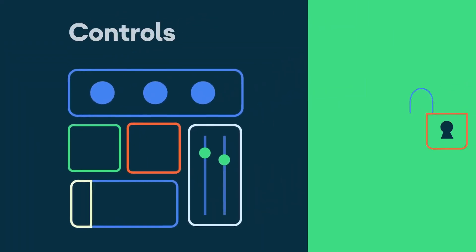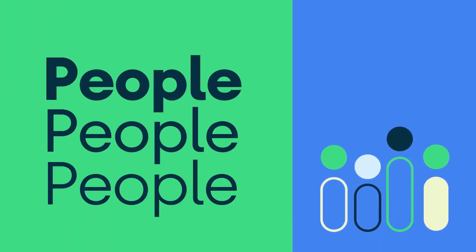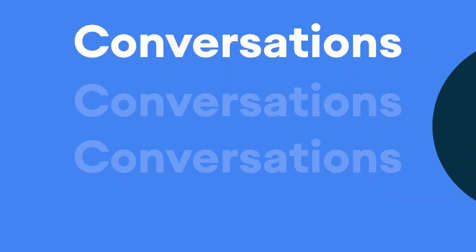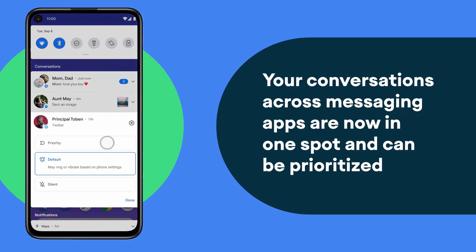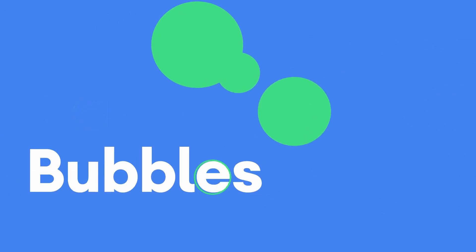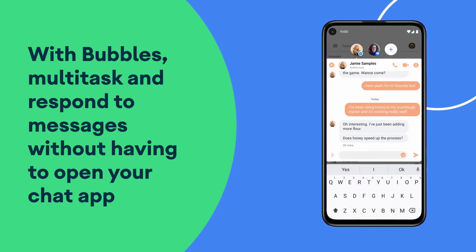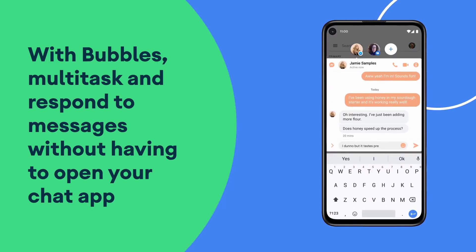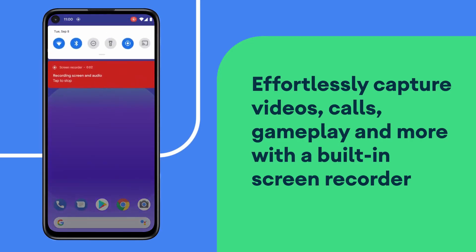If you like the freedom to explore and customize your phone, Android is the better route — it usually gets new features first, and it's generally easier to multitask. Software support is shorter for Android, though it's getting better. Samsung is promising 3 years of support for the Z Fold 3, currently on Android 11, with Android 12, 13, and 14 expected.